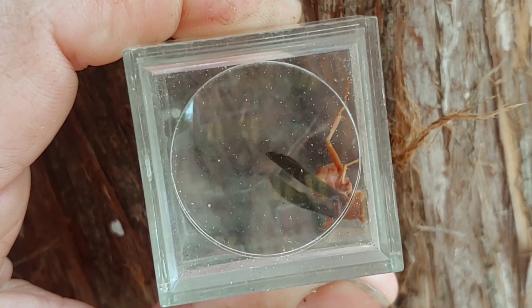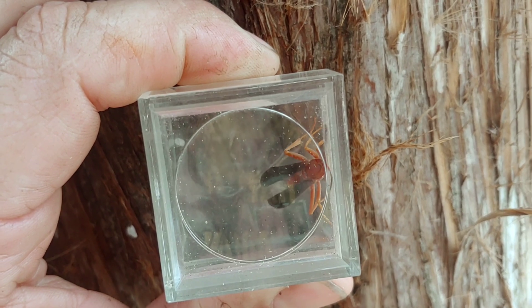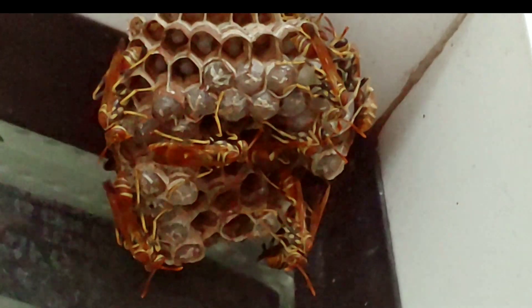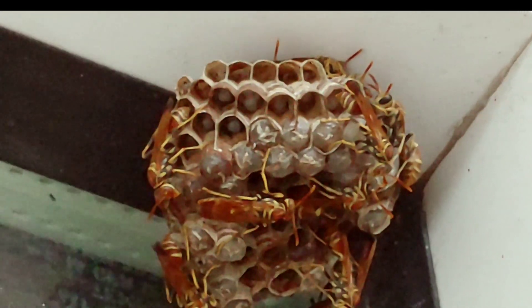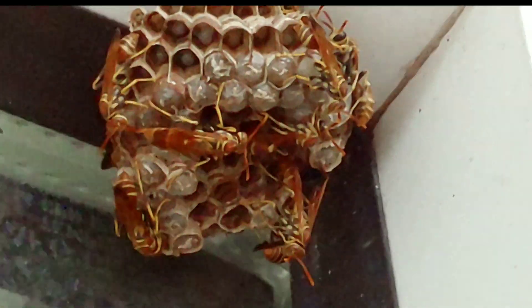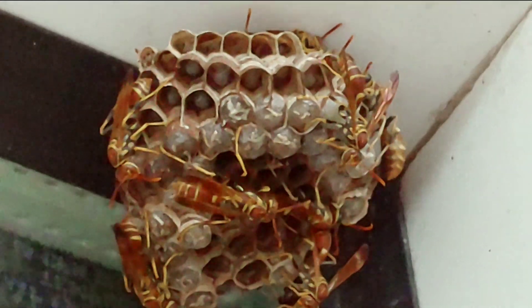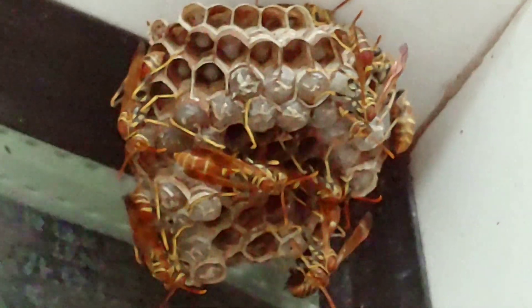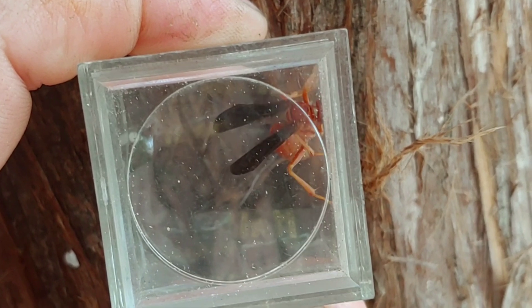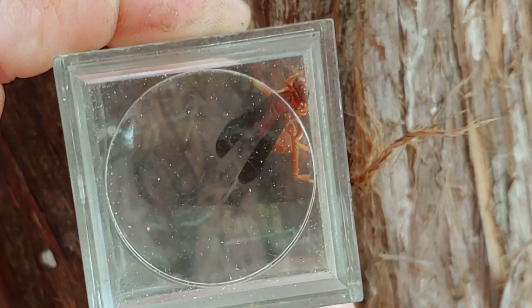Other queens or foundresses will do everything they can to ensure some of their eggs survive. They actually travel to multiple colonies in order to increase the likelihood their eggs will survive, and will even share hives with other species of Polistes, capitalizing on the defensive resources of others — in turn giving them better overall reproductive success. However, the most dominant foundress typically monitors her eggs the whole time, and that's what makes her the queen of the hive.